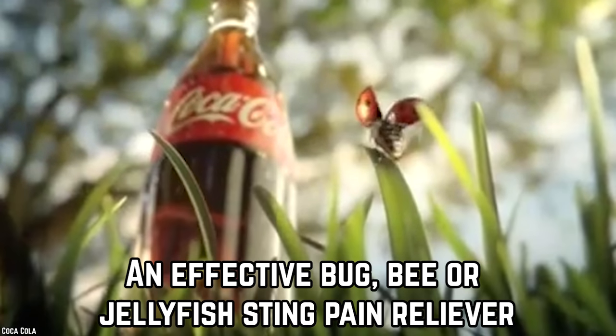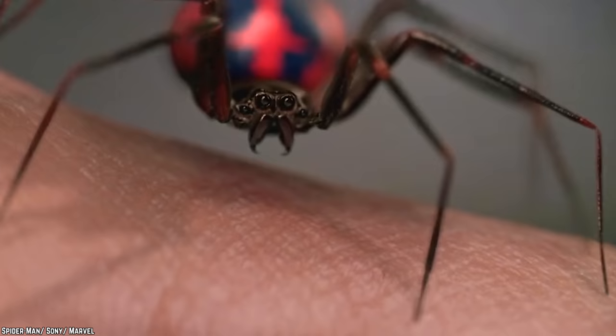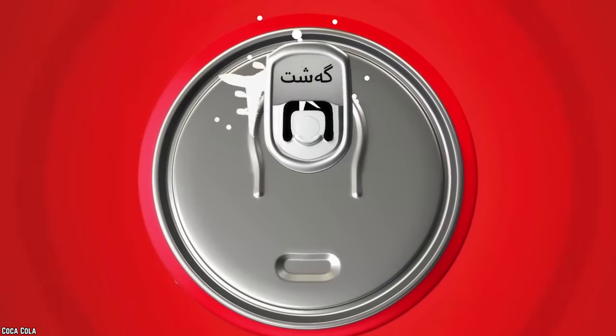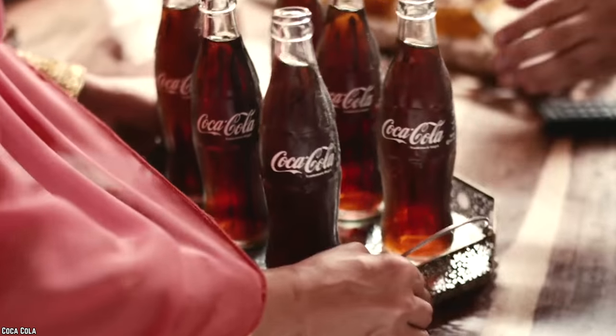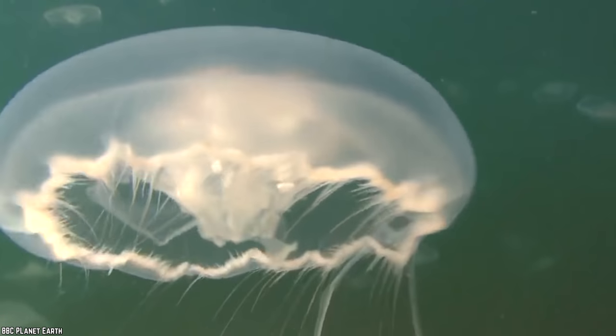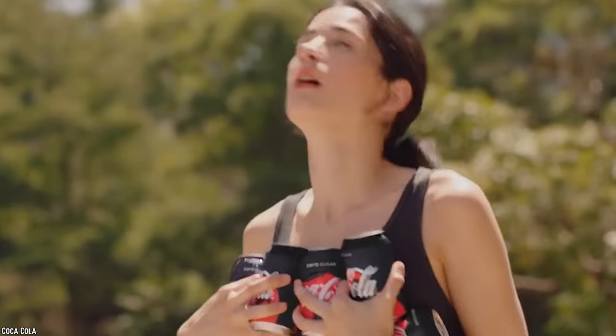An effective bug, bee, or jellyfish sting pain reliever. This may sound very improbable to most people, but some of the ingredients in Coca-Cola are very helpful in relieving the pain of various types of insect stings. A bug bite or a wasp sting is indeed very painful, and while you may not have instant access to an anti-sting lotion, it would be quite easy to get hold of a bottle or can of Coca-Cola. Just drench the affected area in some Coca-Cola and experience instant pain relief. Coca-Cola is just as effective on jellyfish stings as it is on wasp stings. The pain from a jellyfish sting is almost unbearable, and the easiest method to quickly neutralize the pain is with the help of some Coca-Cola. Pour this fizzy soda on the affected part of your body and wait for a few seconds.